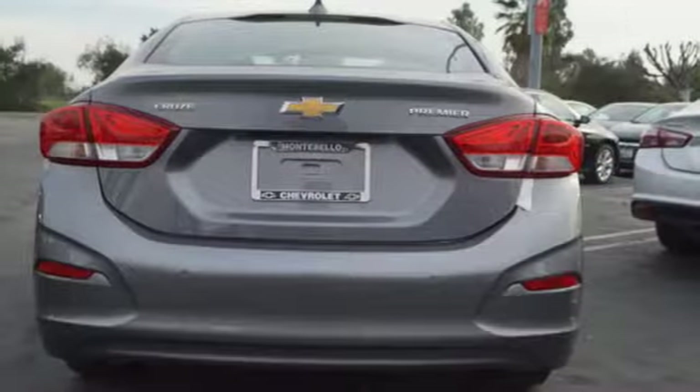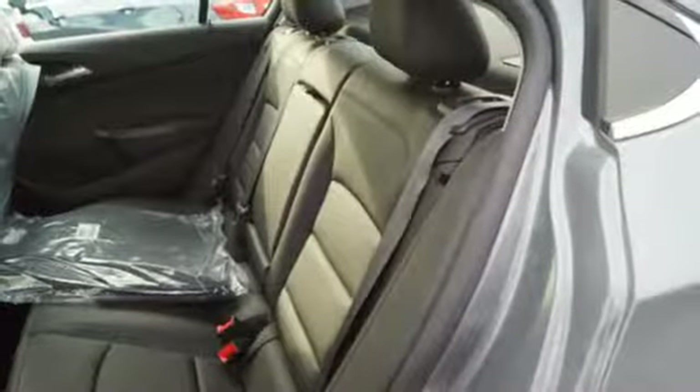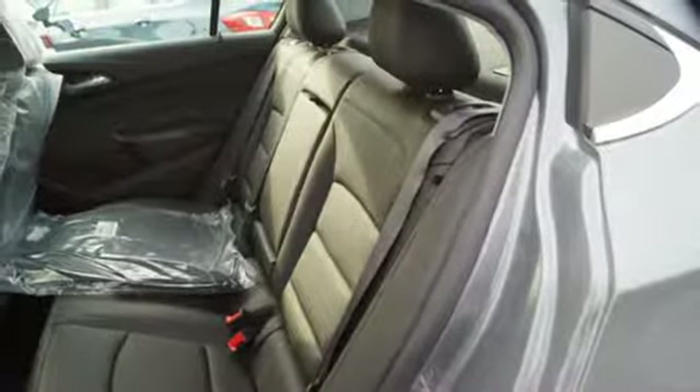Automatic transmission, aluminum wheels, gas pressurized shocks, and turbo inline 4-cylinder engine. Hurry in today and see it for yourself.